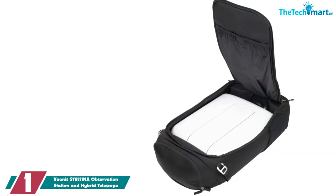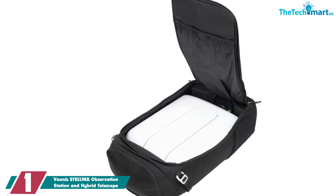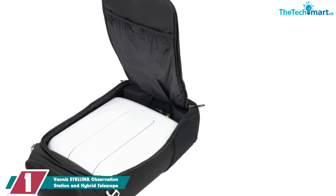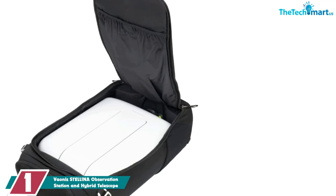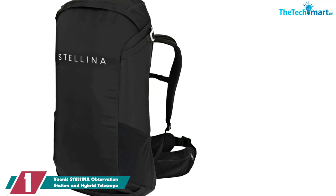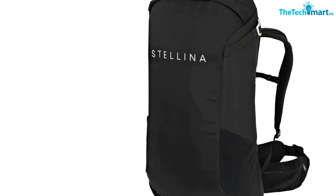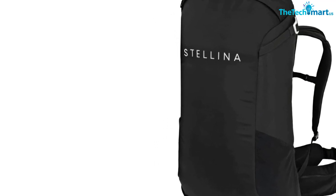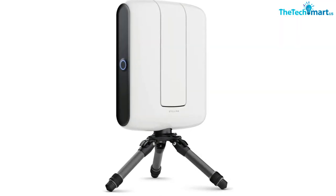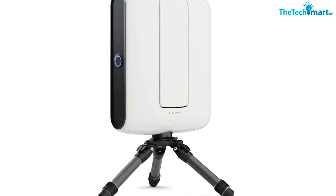And finally at number 1, we have the Vaonis Stellina Observation Station and Hybrid Telescope. If fussing with focus and stabilizing tripods isn't part of your stargazing plans, the Vaonis Stellina is for you. With a completely computerized setup, the Stellina simply requests that you level its tripod and then does the rest, forwarding image captures to your mobile device. Reviewers have been impressed with the simplicity and intuitive nature of the app, and another shopper was pleased by their interactions with the online Stellina community, enjoying other people's photos as well as ones snapped at home.